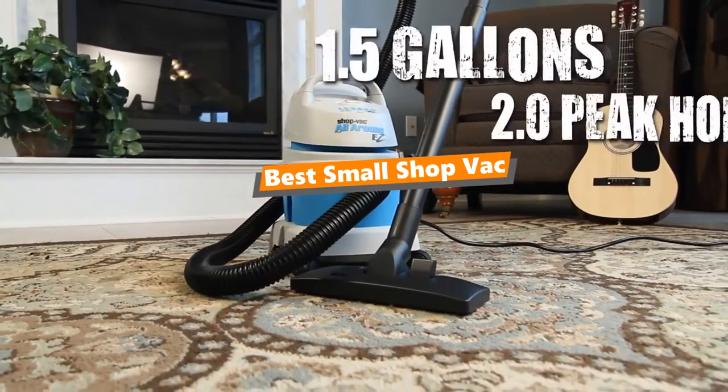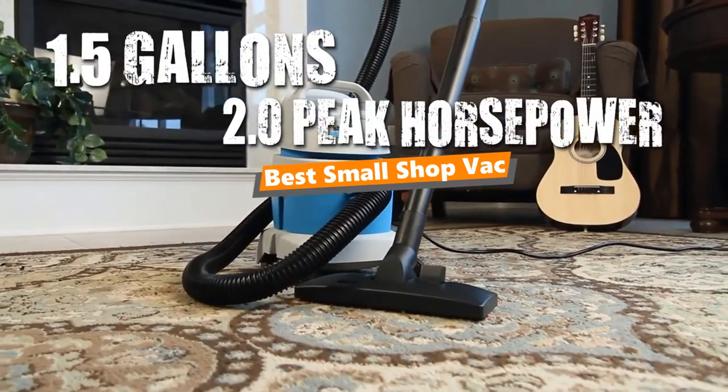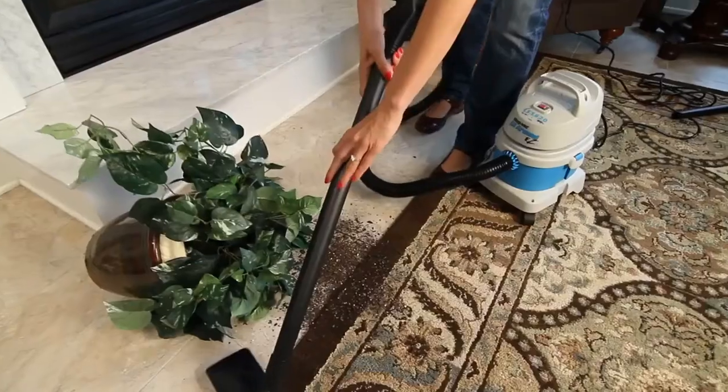What's up, tool-free guys. If you are a tool nut like me, today's video is for you. In this video, I am going to be taking a look at the 5 best small shop vacs.